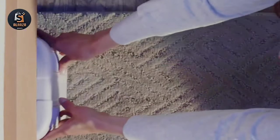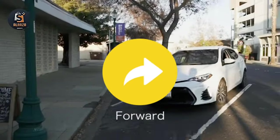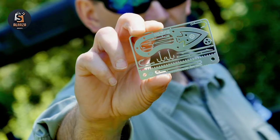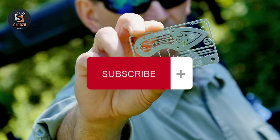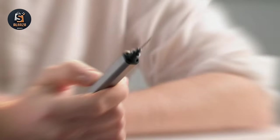That's it for today, viewers. See you in another video. If you like this video, please give it a huge thumbs up and share it with your friends. If you are new to this channel, please subscribe. Links to these gadgets are in the description box. Take care and thanks for watching.